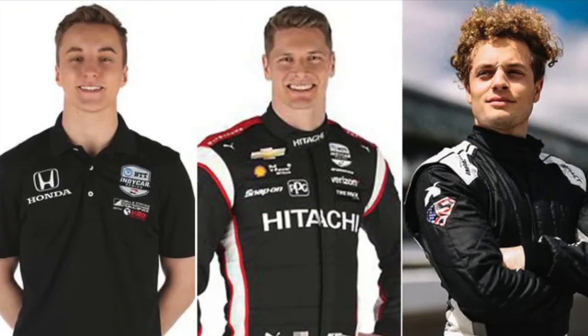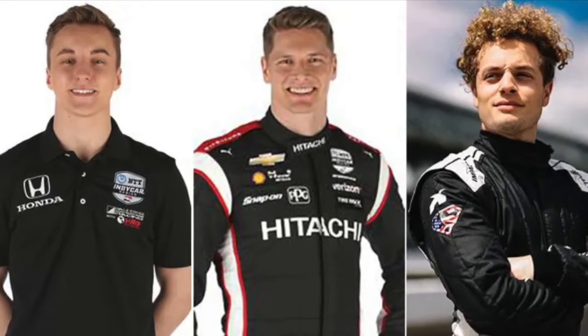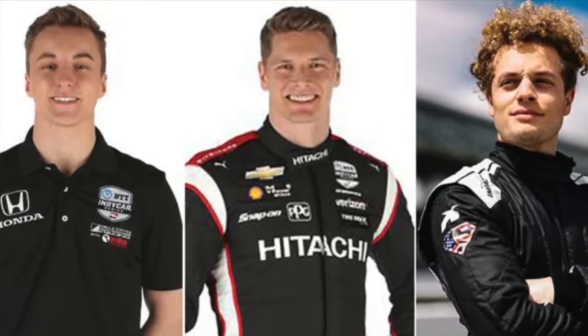Row six, the All-American row for the Indy 500, starting with rookie Dave Malukas for Dale Coyne Racing. Joseph Newgarden in the middle, and Santino Ferrucci, who did an outstanding job earlier this season filling in for Jack Harvey at Texas.